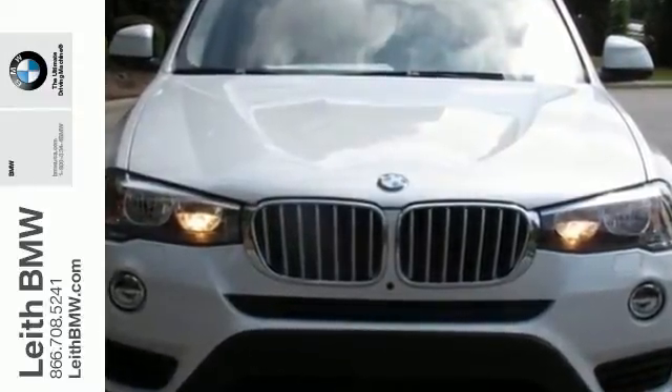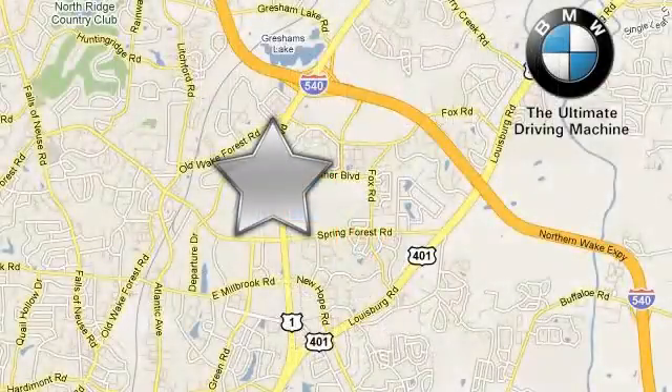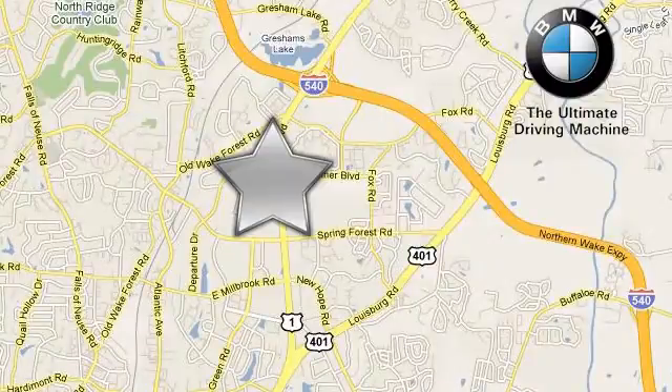Give it a test drive today. Leith BMW, the name you can trust. Call or stop in today. We're conveniently located at 5601 Capitol Boulevard in Raleigh, North Carolina.